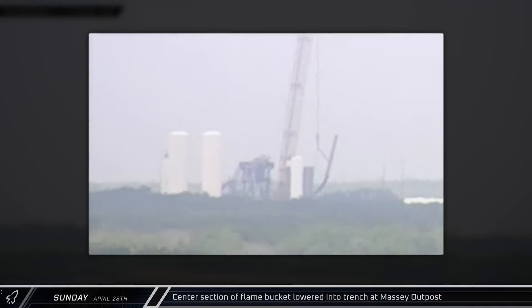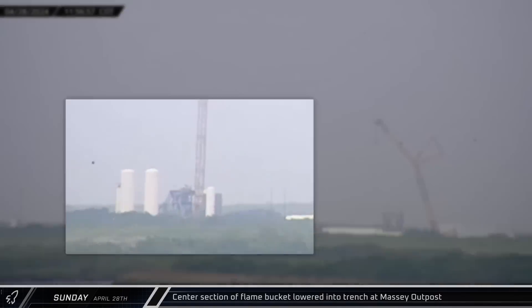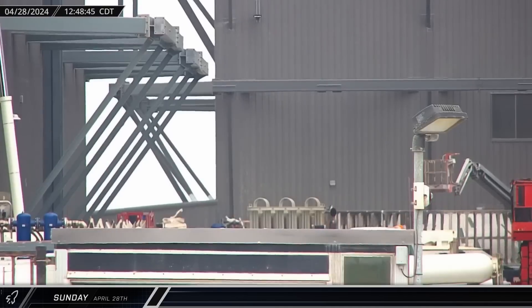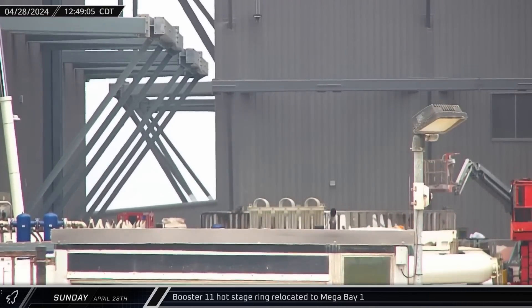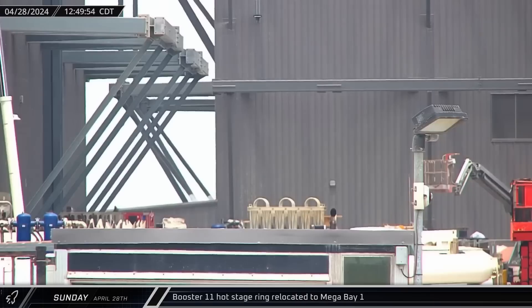At the Massey outpost, the center section of the Starship's static fire stand's flame bucket was lowered into the trench. Over at the ringyard, Booster 11's hot stage ring was brought inside Mega Bay 1, as preparations continue for Flight 4.